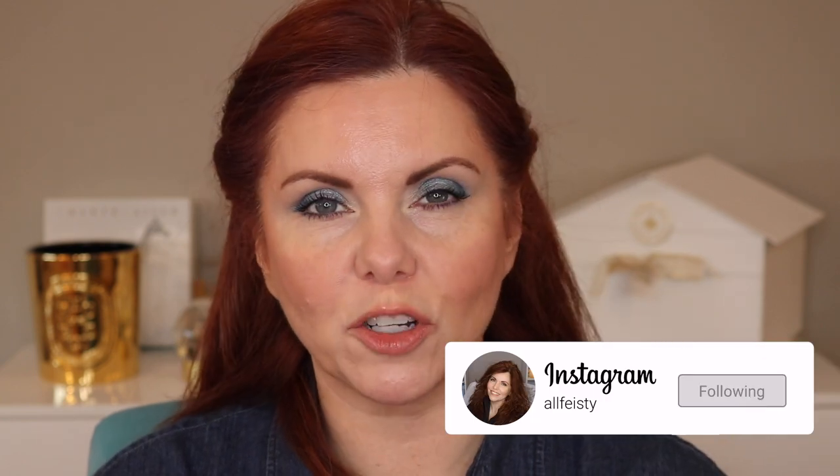Hey everyone, welcome back to my channel — if you're new here, hi! My name is Jennifer and today we are going to look at Diptyque. These are the city candles that were out for a limited period of time. I actually have seven of them — there are ten in total — and today I just thought I would go through them. So this is going to be a short video.